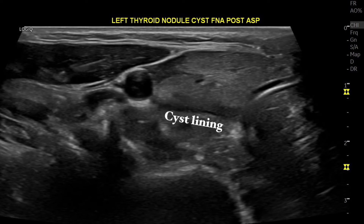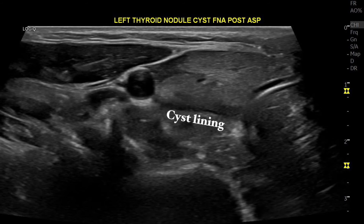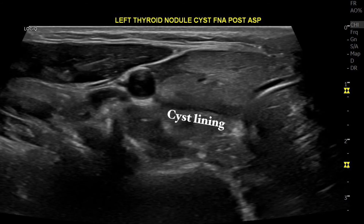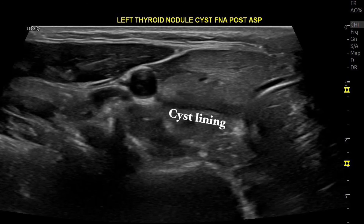This is the cystic lining. Now the question we have to ask: will this nodule grow back? If it does grow back, do we use percutaneous alcohol injection or do we radiofrequency it? Which is the best modality for the patient to be further treated?